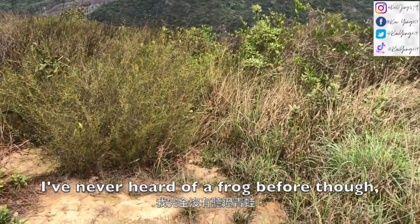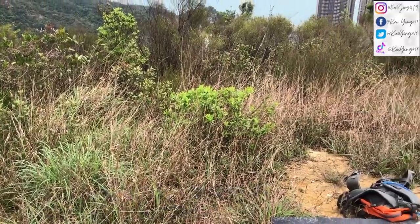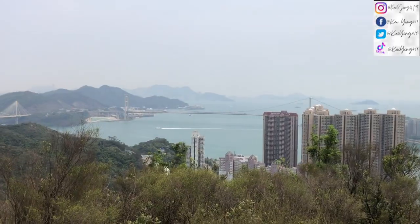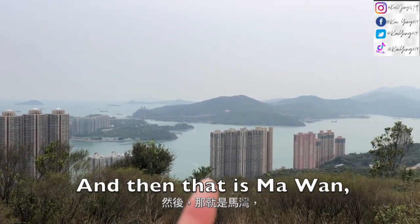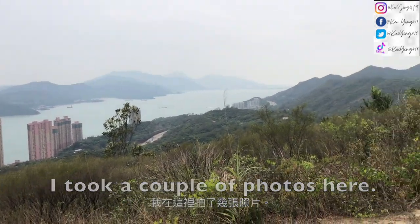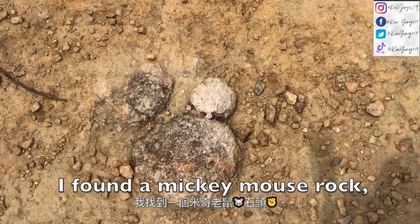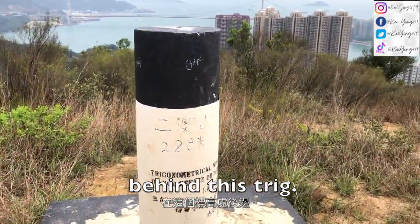I've never heard a frog before. There we go, but I can't see it — it's right near us. This is the Changma back here, and there's a small one over there. I took a couple of photos here. And then I found a Mickey Mouse frog behind this rock. We are now going to go back down.